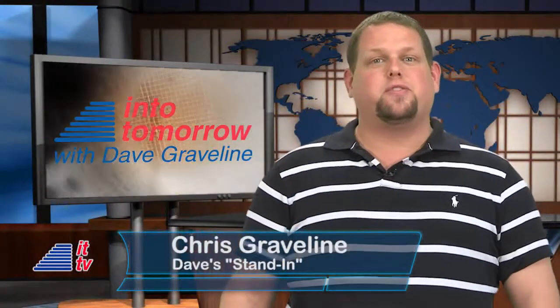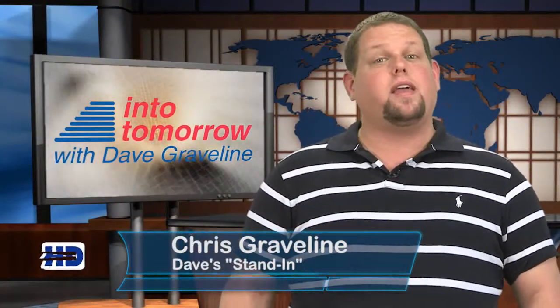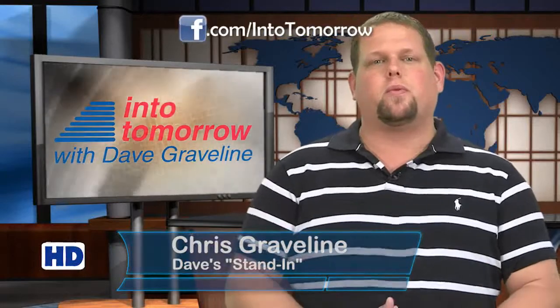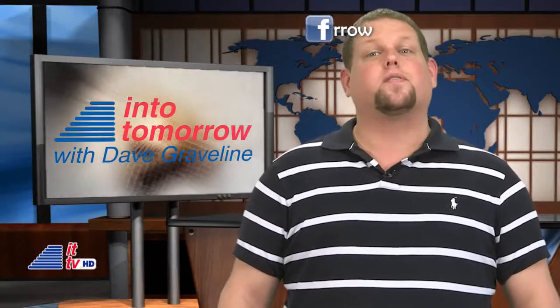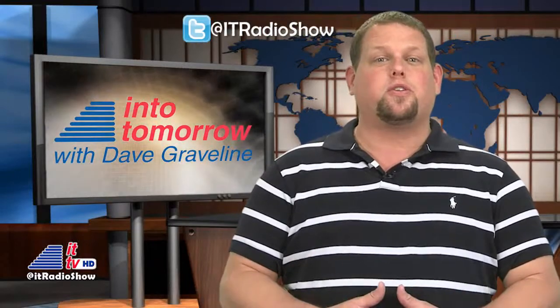Welcome back to your weekly trip into tomorrow. I'm Chris Graveline. Dave is out this week recovering from a bout with kidney stones. He's doing well and sends his sincere thanks to all of our social media followers for their well wishes and kind words.